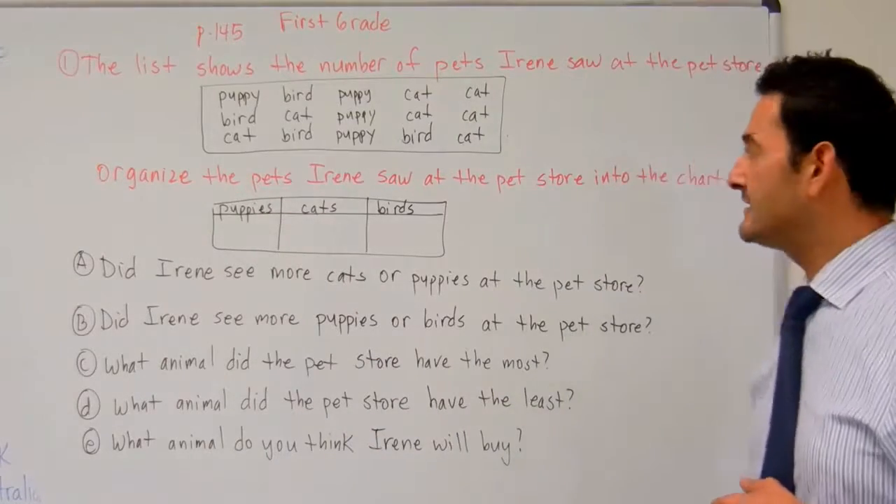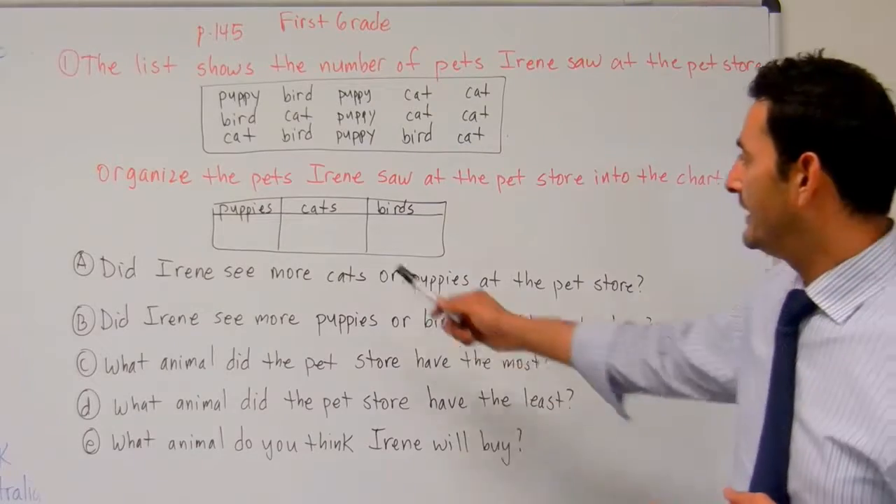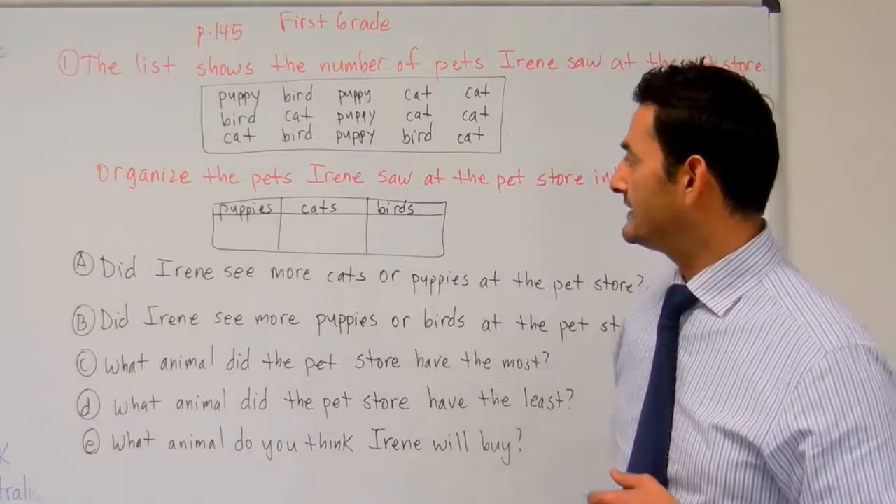Then it tells you, organize the pets that Irene saw at the pet store into the chart. So let's go ahead and put these into the chart. First, let's count the number of puppies.